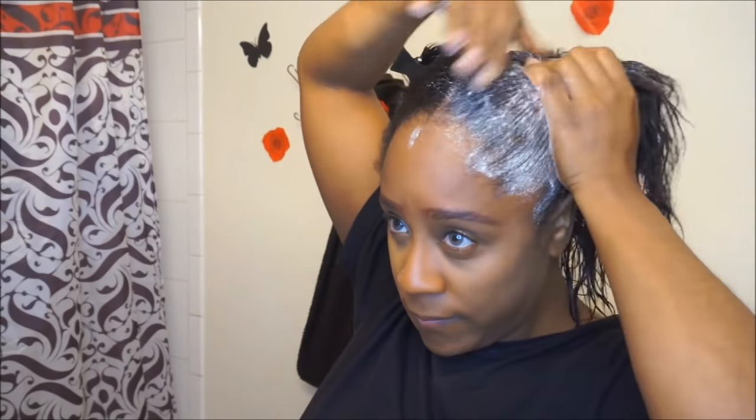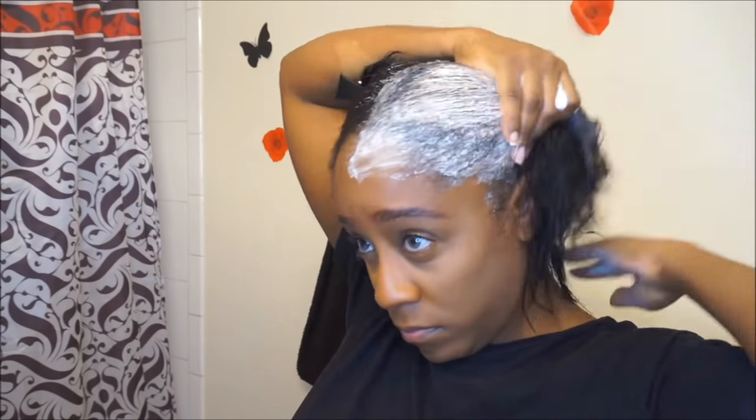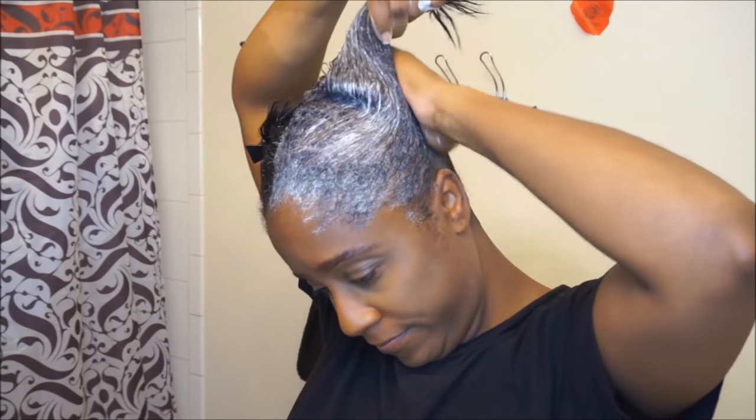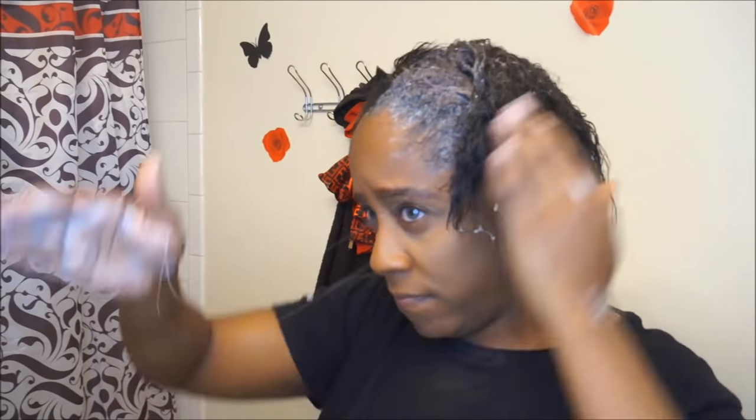Yes, you guys, I do product overload — I don't care! I use a lot of shampoo and a lot of conditioner when washing my hair; I want to make sure my hair is super saturated. I part my hair into two to four sections and apply the shampoo, concentrating on the root to get all the dirt and buildup, then working my way down to the ends. The ends are the most brittle and weakest part of your hair, so I make sure to focus on them. After shampooing, I rinse with warm water.